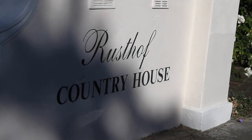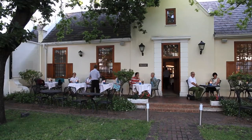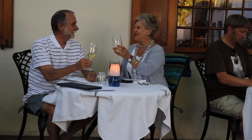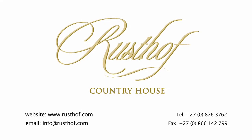Savour the pleasures of Franschhoek at Rostov, perfectly poised as a platform for your ultimate wineland experience. Rostov Country House — come as a stranger, leave as a friend.